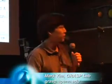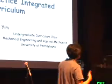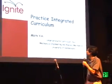Thanks. This is actually a talk that I gave to a bunch of professors at an engineering education conference. I'm from Mechanical Engineering at the University of Pennsylvania. I'm going to talk about this new curriculum that we started just a couple years ago for the undergraduates.